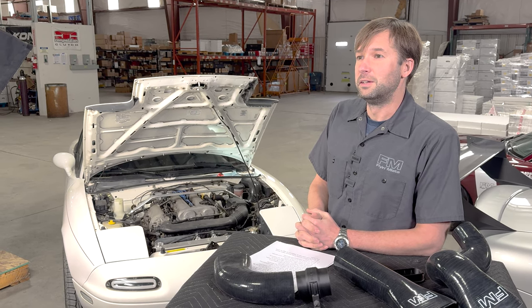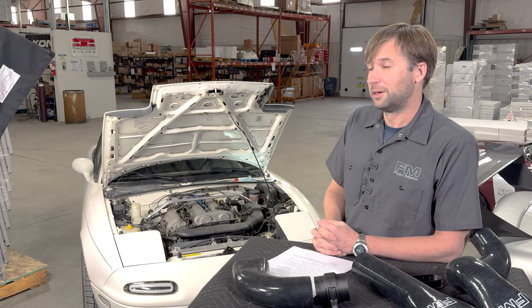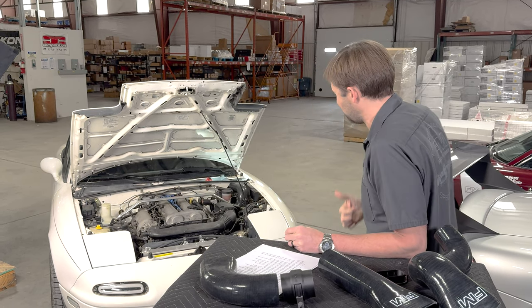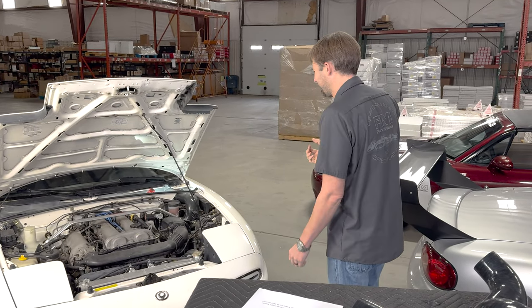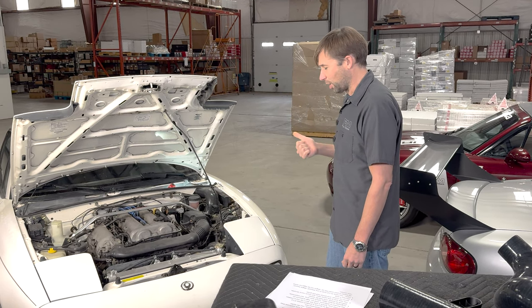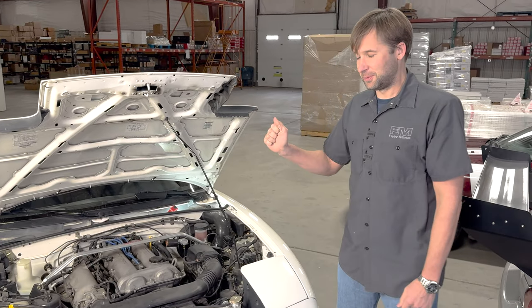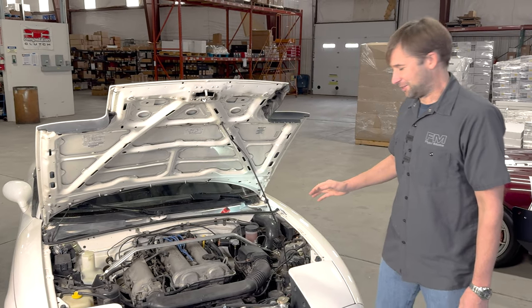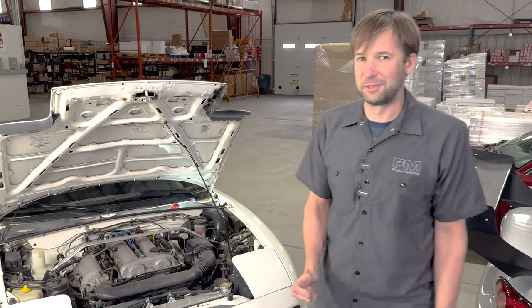Can you talk about runner length and how it affects horsepower? We are increasing the intake length, but I'm not sure we are affecting the runner length as in the post-throttle-body section. It is slightly longer, but I'm not sure it's really enough to make a difference.